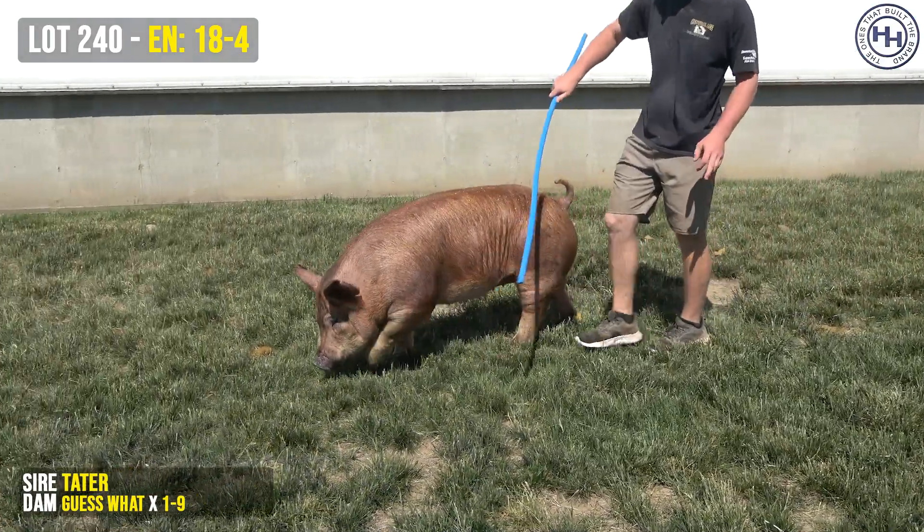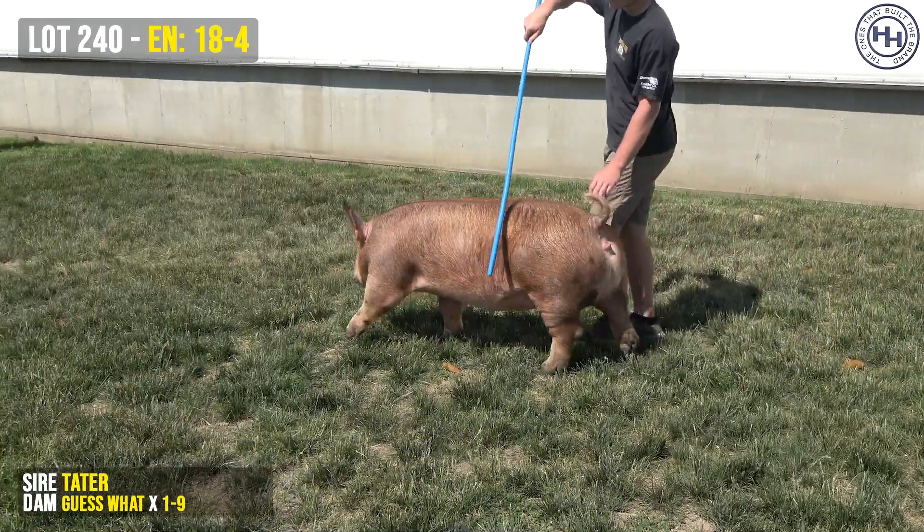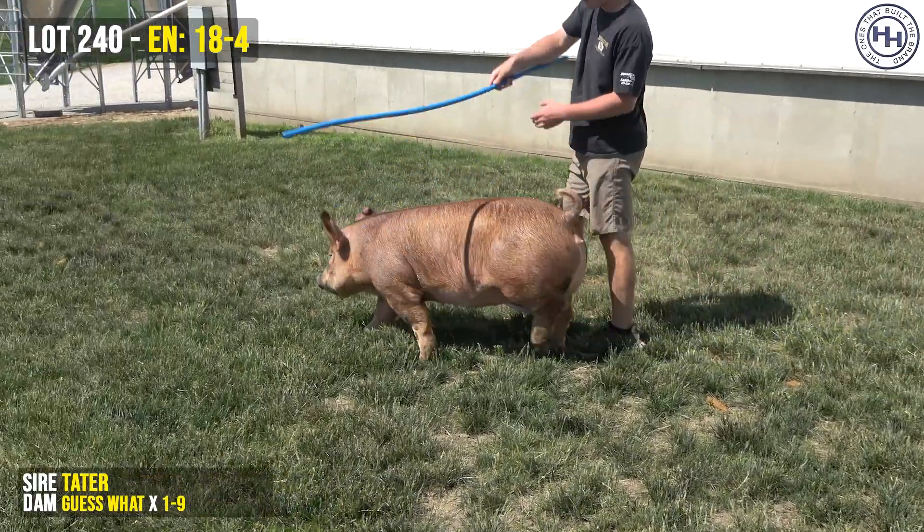So we've had this mating a couple times. The pigs have fed good and performed well. We've got some full sister sows to this one and elected to share one.